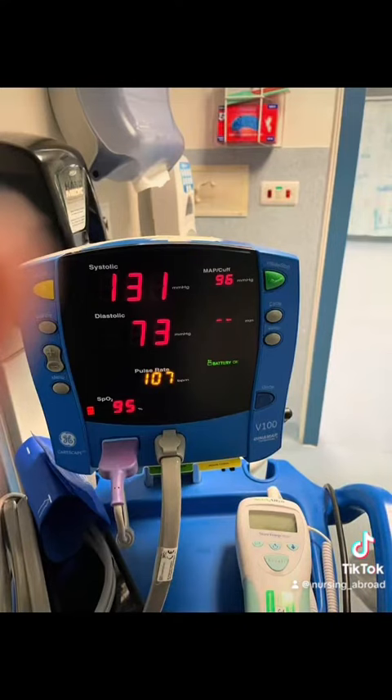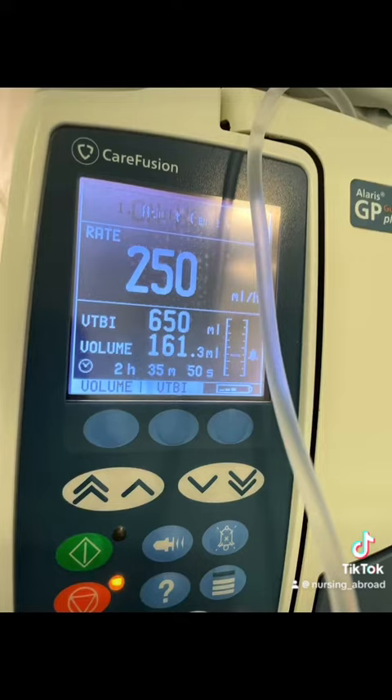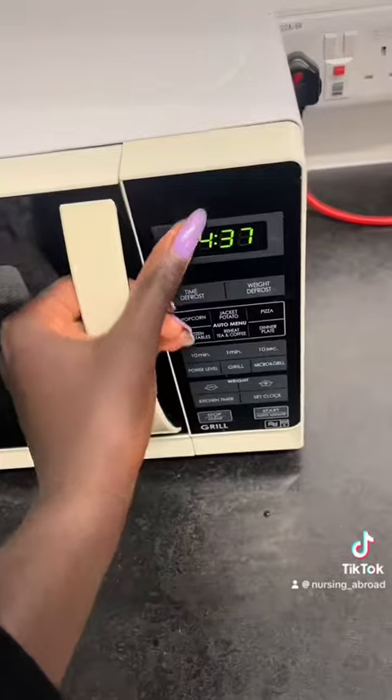We can't also forget to feed our patients, so let's make some food. And we continue doing observations, putting up fluids, boluses, and such.